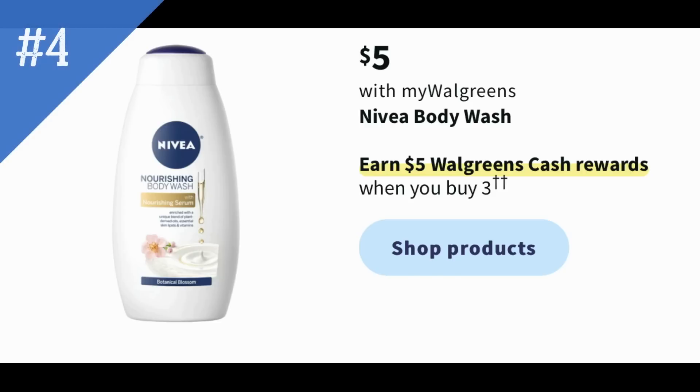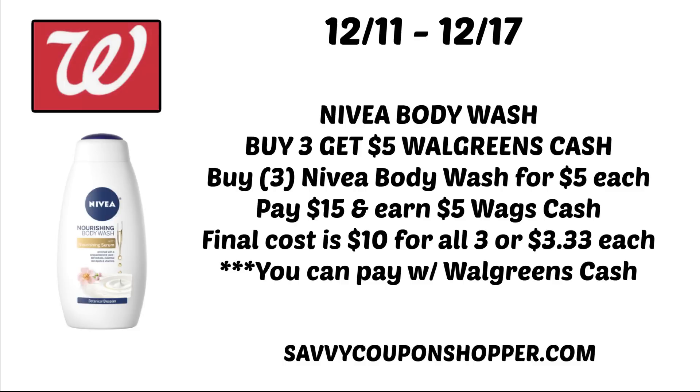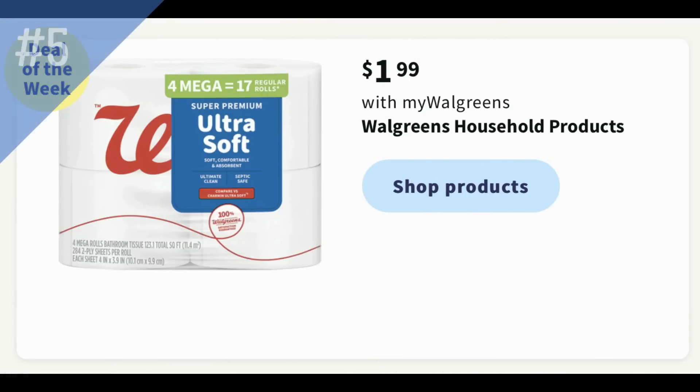Deal number four has been around for several weeks, but it's still a pretty good deal. Nivea body wash, including the women's, is $5, and you earn $5 in Walgreens cash when you purchase three. No digital coupons right now, but always check your Walgreens account before shopping. Grab three at $5 each, totaling $15. You earn $5 back in Walgreens cash, making the final cost $10 for all three — just $3.33 each. You can also pay with Walgreens cash on this deal.